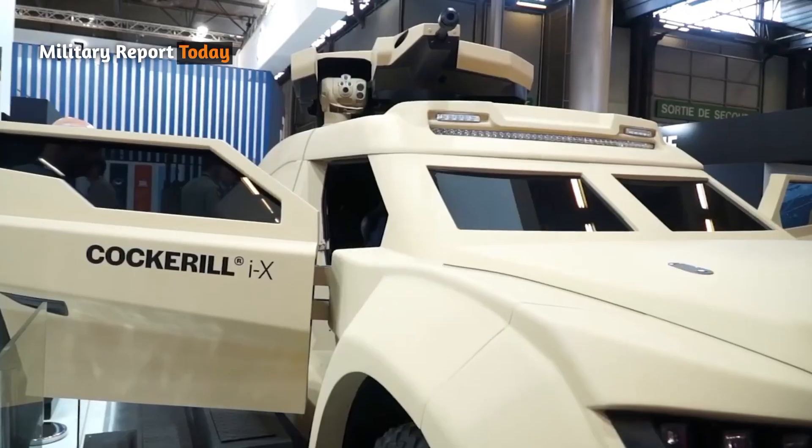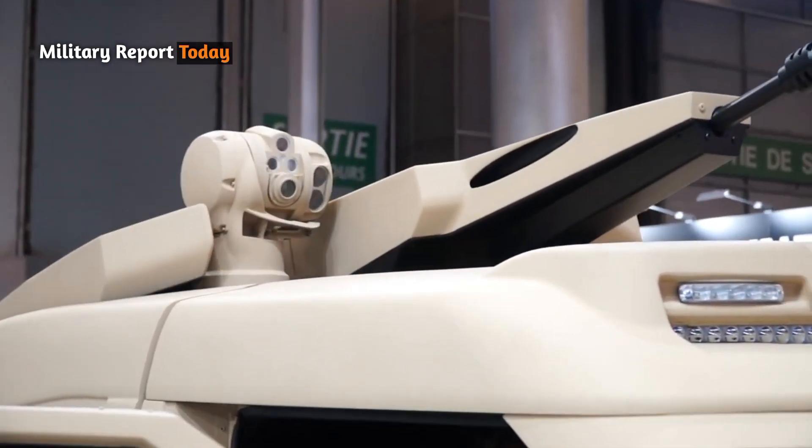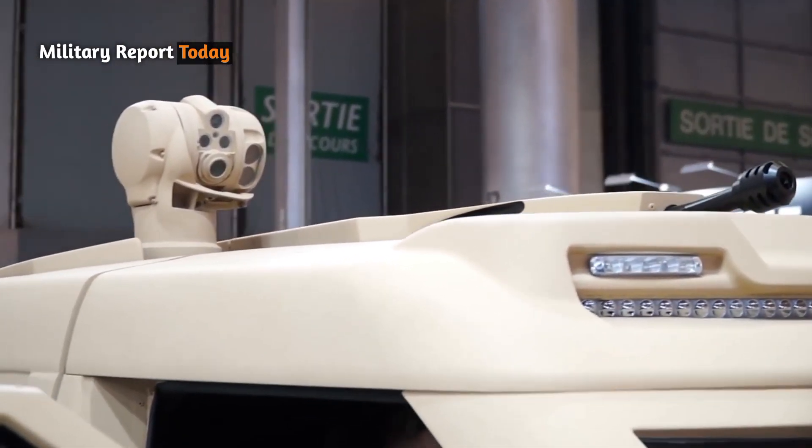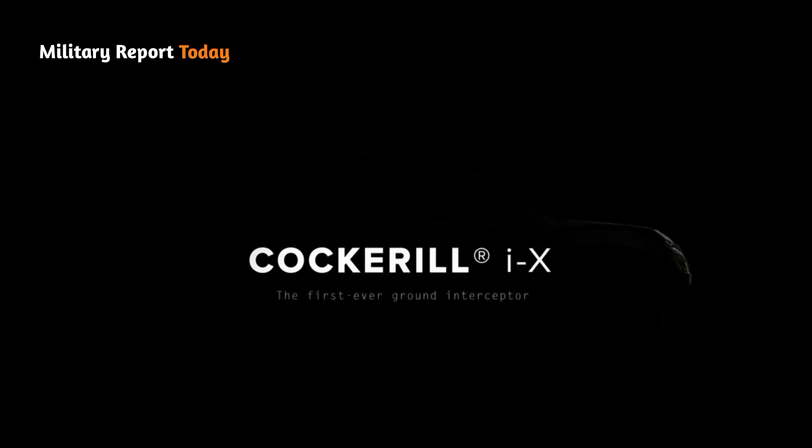The Cockerell IAX was first introduced in March 2022 at the World Defense Show held in Riyadh, Saudi Arabia. Regarding the name, the letter A stands for interceptor and the X stands for a multi-modular weapon system.